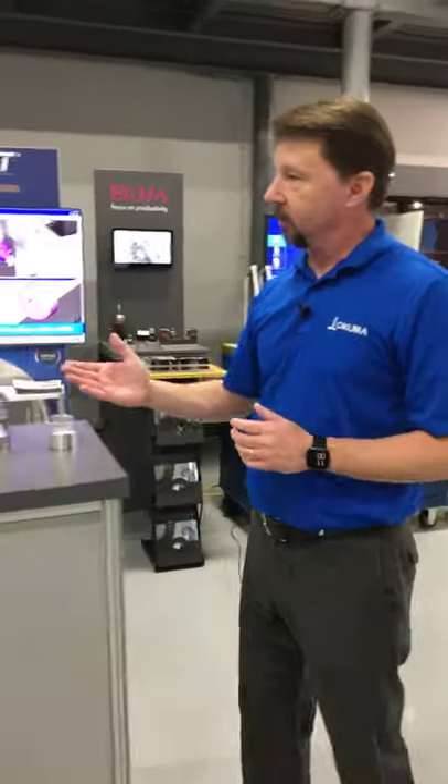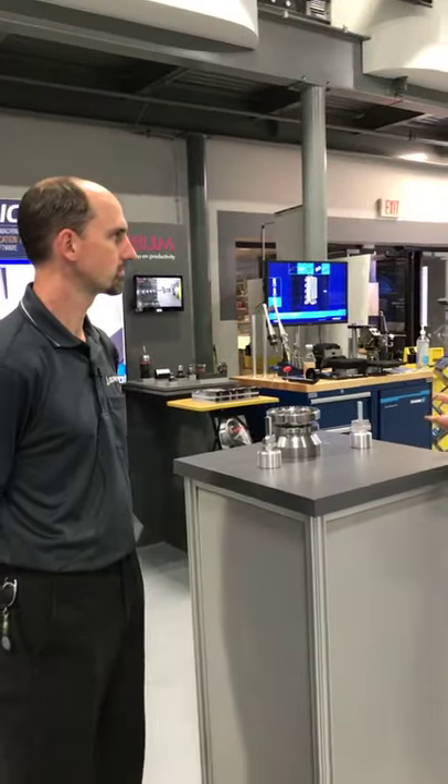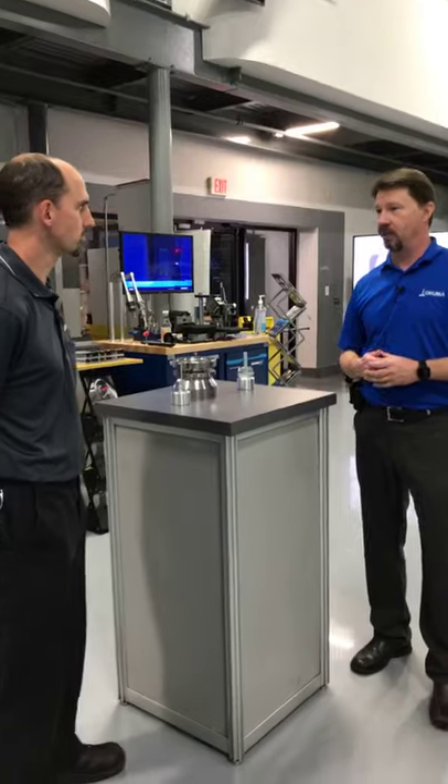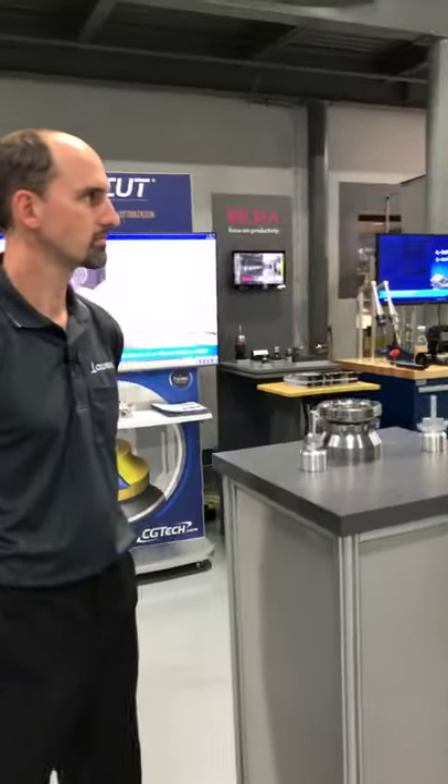First, let me introduce you to one of our application engineers, Will. I'm an application engineer here at Okuma America, and I've been here for almost two years. I've mentioned application engineer a couple of times already — explain what that is. Coming up through school, I always heard about mechanical engineers, electrical engineers, even civil engineering. Until I got into the machine tool industry, I didn't know what an application engineer was. Tell us what it is and what a typical day looks like.